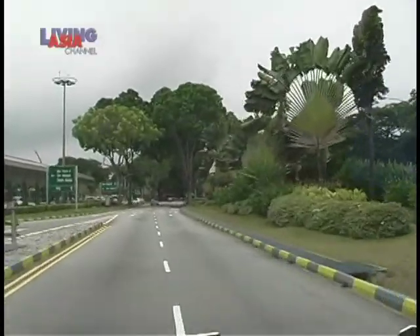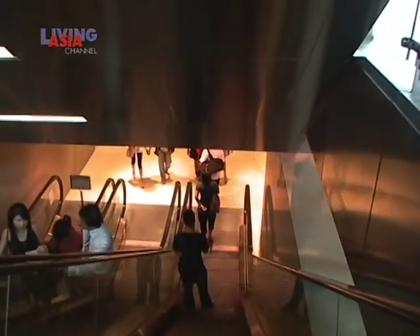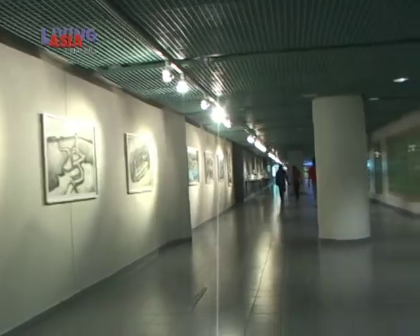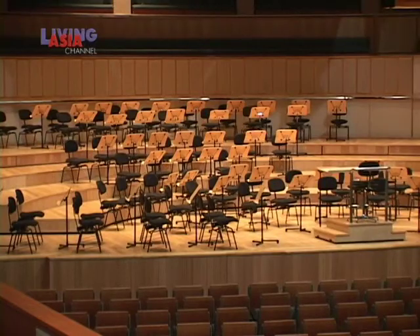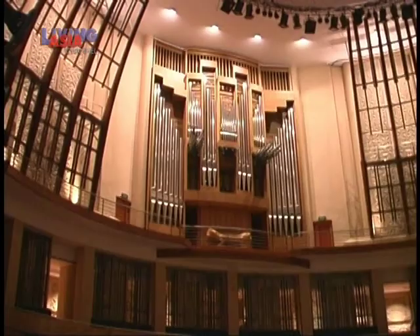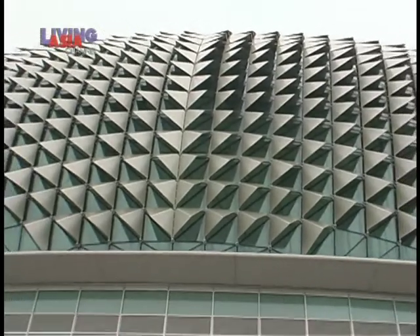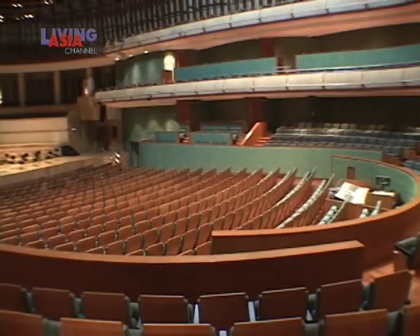Go through SunTec Centre and the maze of underground walkways that is the City Link Mall. Check out the different art displays that lead to the Esplanade, Theaters on the Bay, the nearby performing arts centre. Fashioned after the durian fruit, the Esplanade building houses various spaces that offer diverse programs to culturally enrich Singapore.